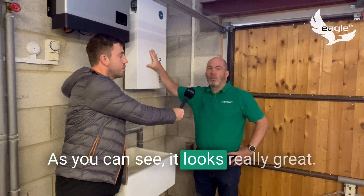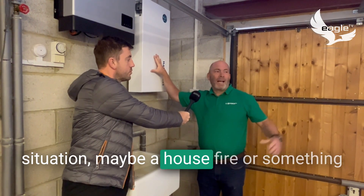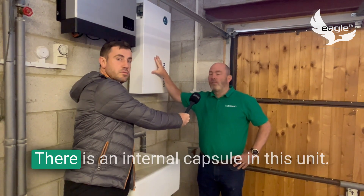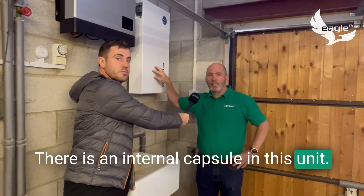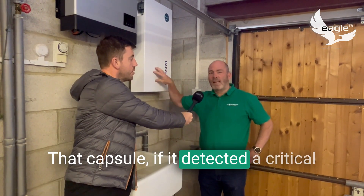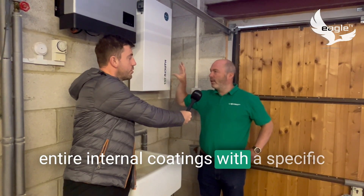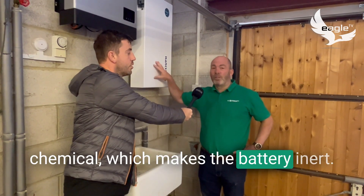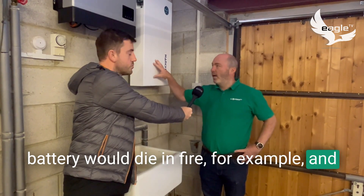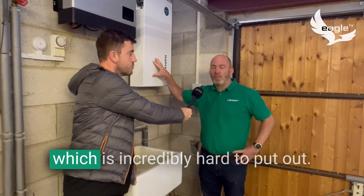If this ever got caught up in a critical situation — maybe a house fire — what you never want is the lithium reaction kicking in. There is an internal capsule in this unit; Tesla actually used this in their battery technology as well. That capsule, if it detects a critical situation, would explode and coat the entire internal components with a specific chemical which makes the battery inert.